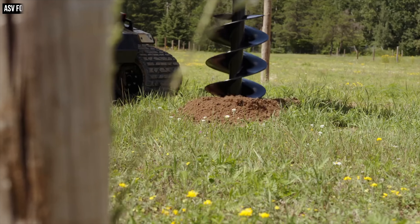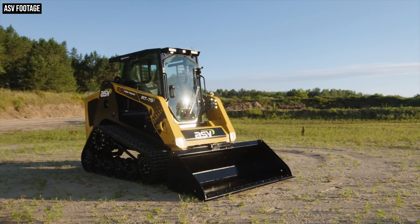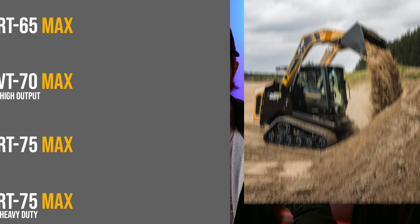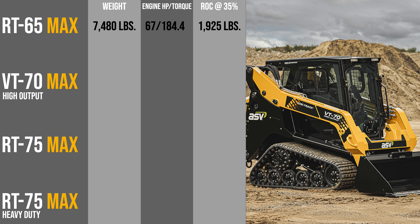As for whether the rest of the ASV lineup will go MAX, we'll have to see. All four new MAX series machines fall solidly in the midsize CTL market, all under 75 horsepower, and thus avoid the need for emissions aftertreatment on their tier four final engines. Starting with the RT65: this is a 7,480-pound CTL powered by a 67-horsepower three-cylinder turbocharged Deutz engine, with a radial loader pattern and a rated operating capacity of 1,925 pounds at 35 percent of tipping load.